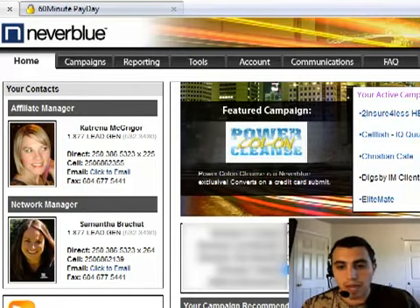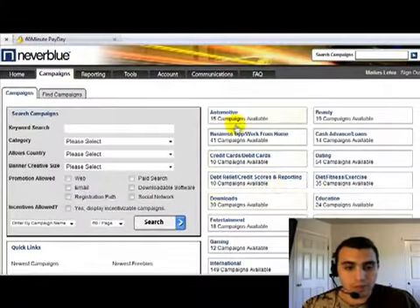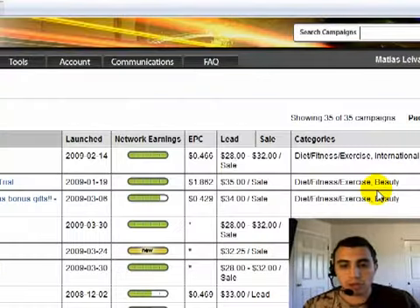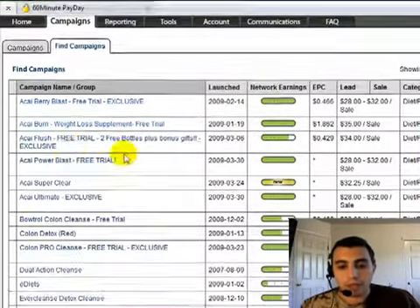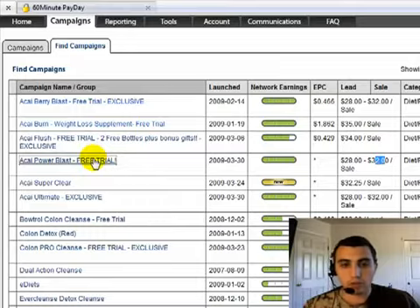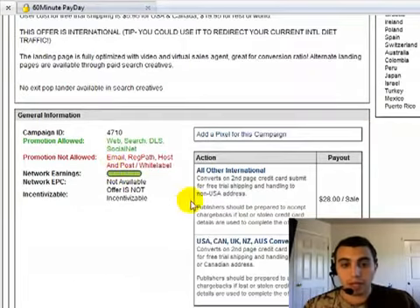Let me go into another campaign — diet and fitness, which is huge globally. We'll take the Acai Power Blast free trial, which pays anywhere from $20 to $32 per sale. Clicking on it takes us to the next page, and you'll see all it takes is a second-page credit card conversion for you to get paid on this trial offer.